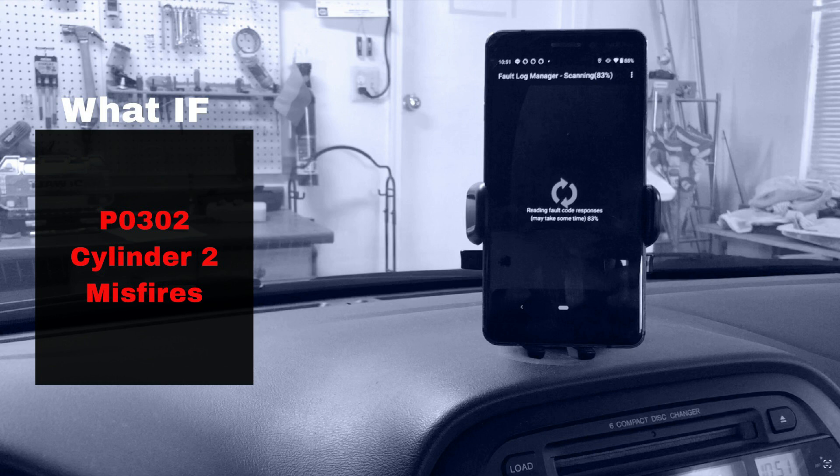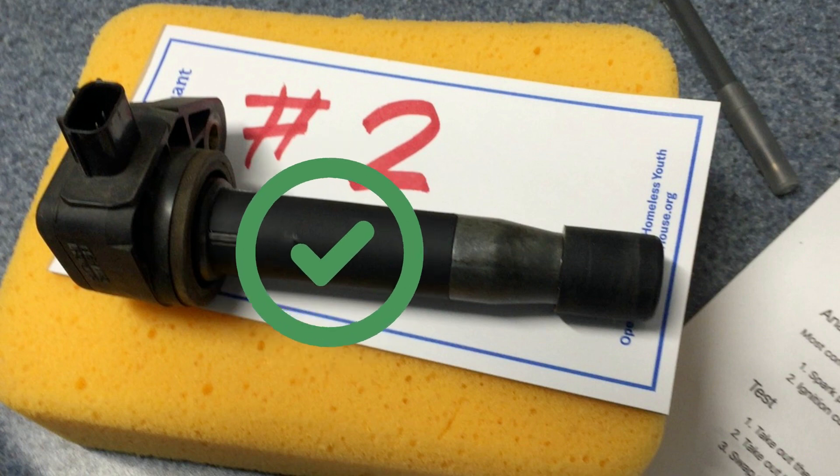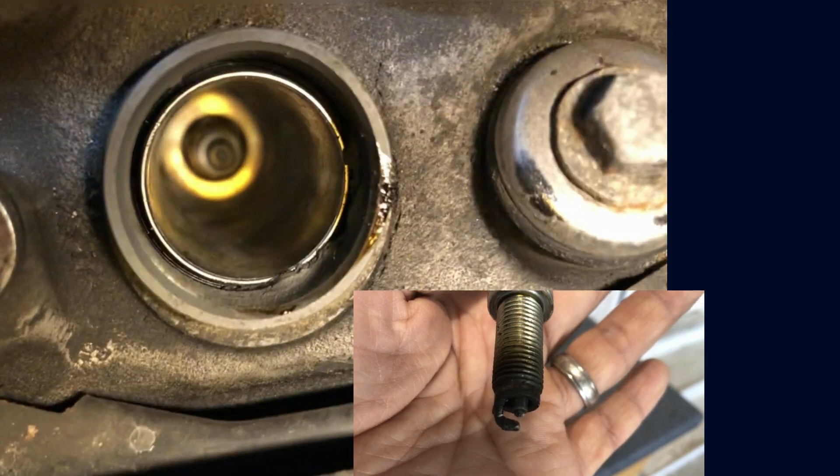But if the code comes back with an unchanged misfire code — P0302, cylinder 2 misfires again — then the coil is not the culprit. It is most likely the spark plug in cylinder 2, and we are going to take it out and replace it today.